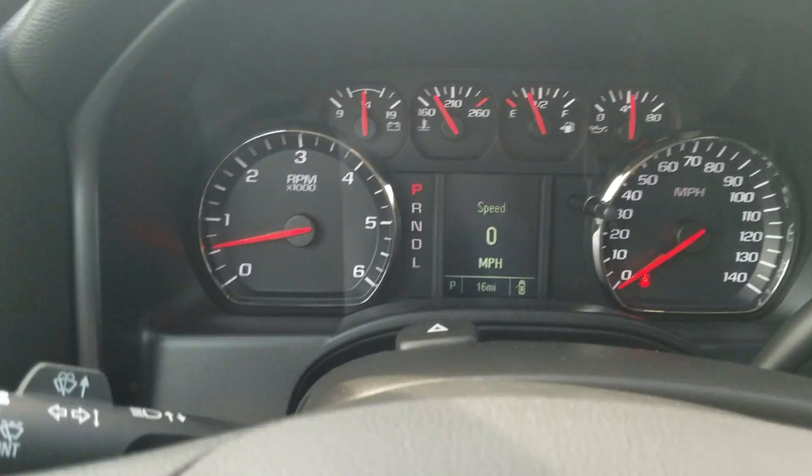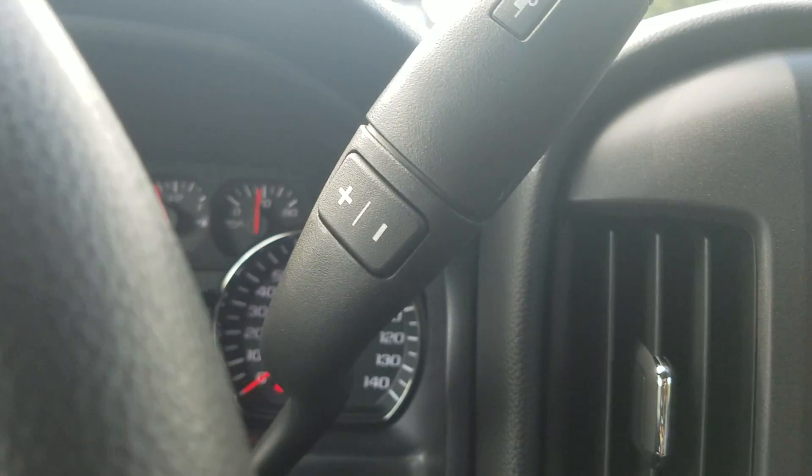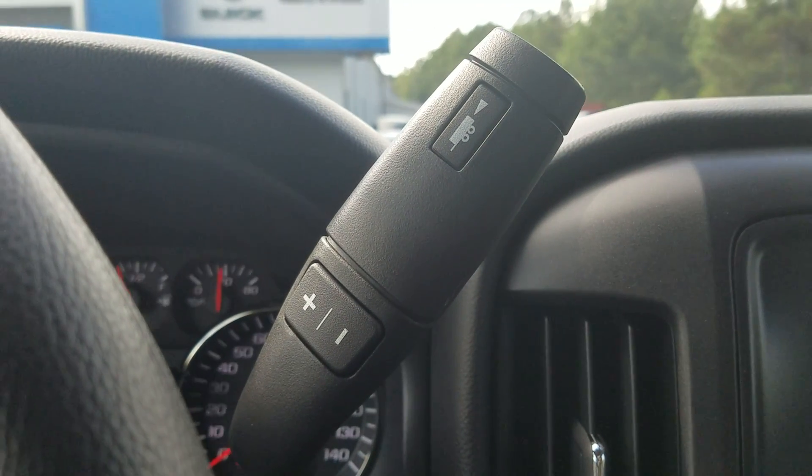At current, this vehicle only has 16 miles. And of course, you can try the brake control right here.